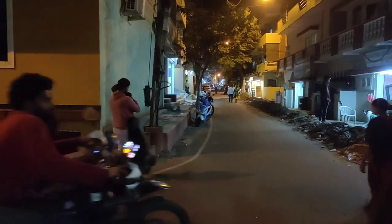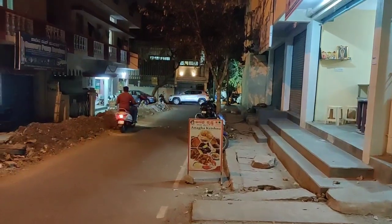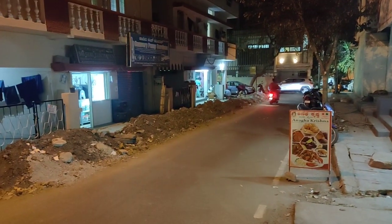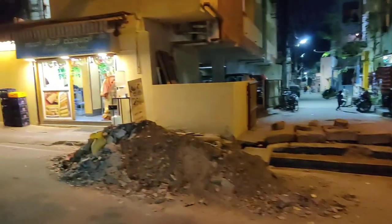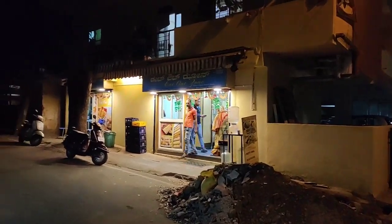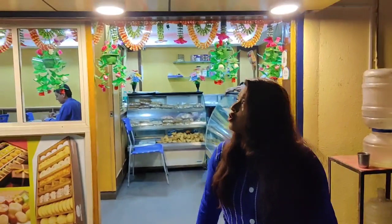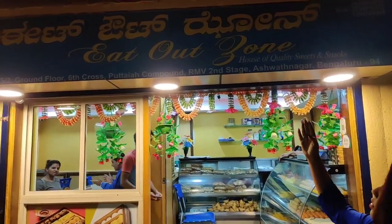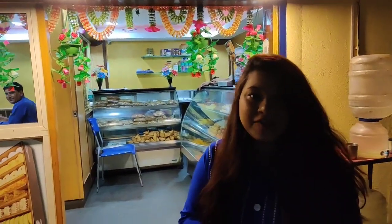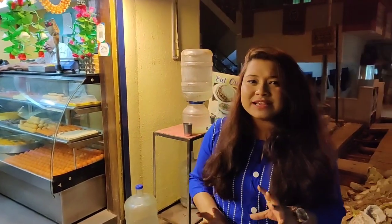We have taken the left, followed the road straight, and we have come to Eat Out Zone. We can see the store from here - we have reached the place. It's Eat Out Zone, House of Quality Sweets and Snacks. It's in Second Stage, Ashwat Nagar, RMB Second Stage. As the name suggests, it has some sweets and snacks - let's go and see what we are going to try today.